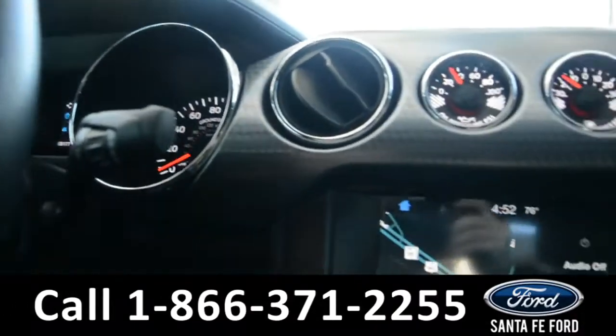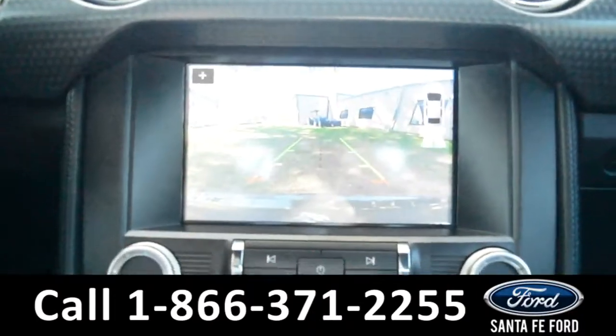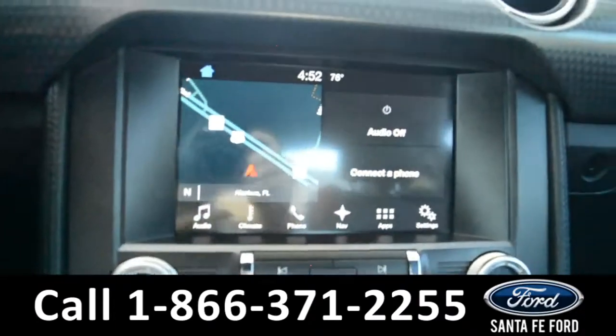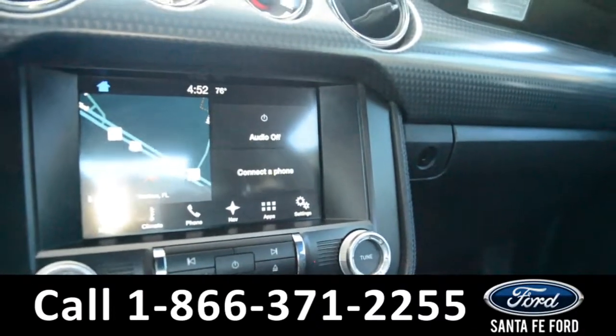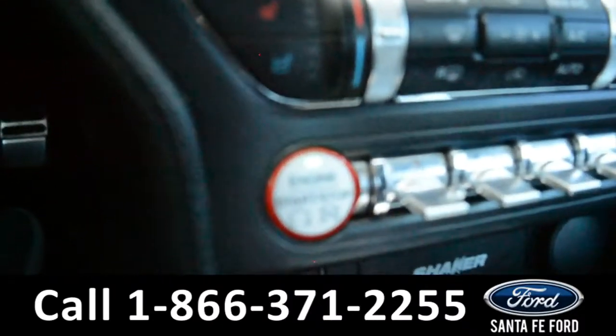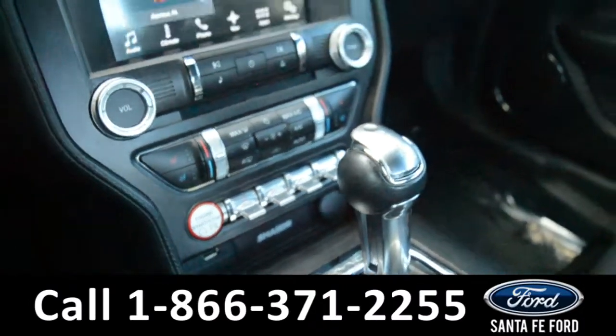The media center features an LCD touch screen which displays the GPS navigation as well as the backup camera. There is also a backup sensor, AM FM radio, Sirius XM satellite radio, a CD player. This vehicle is a push to start. There's a shaker audio system installed and a USB port for more media options.